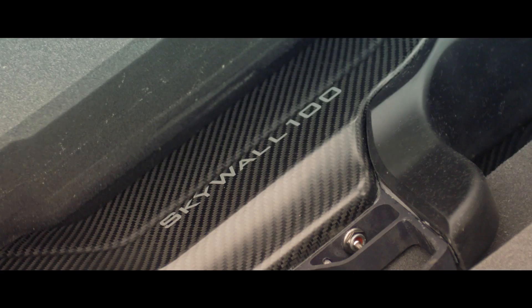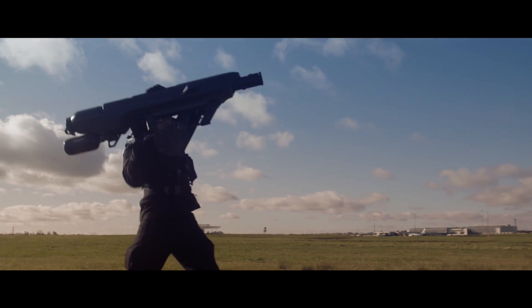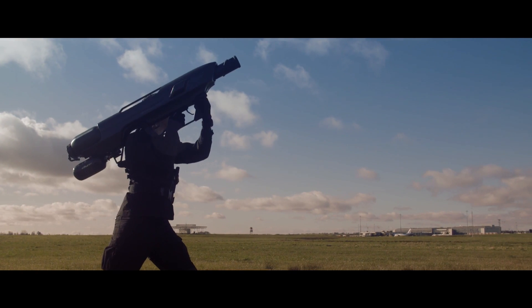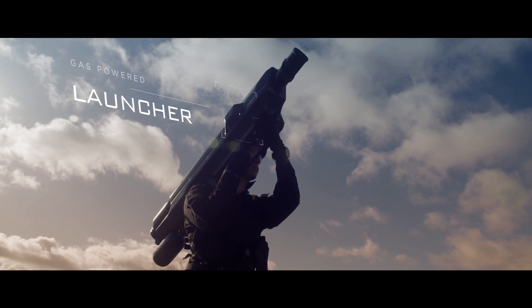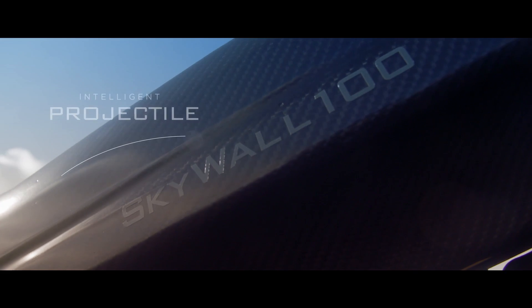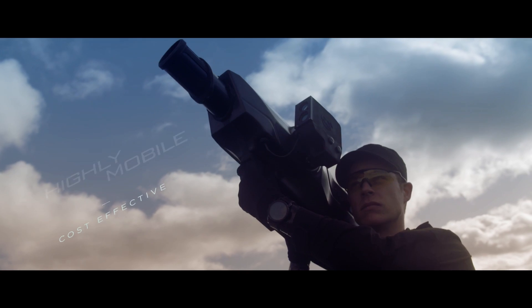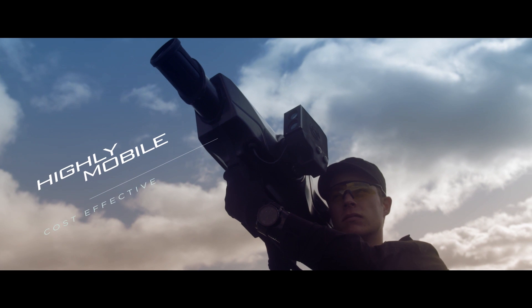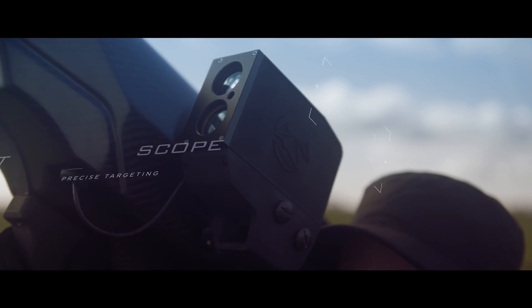Skywall 100 has the ability to quickly and easily neutralise a drone threat by physically capturing a drone in a net and controlling its descent to the ground. It combines a compressed gas powered launcher with an intelligent projectile. This portable system provides a highly mobile and cost effective method of dealing with drone threats.